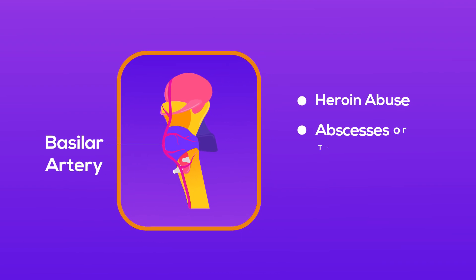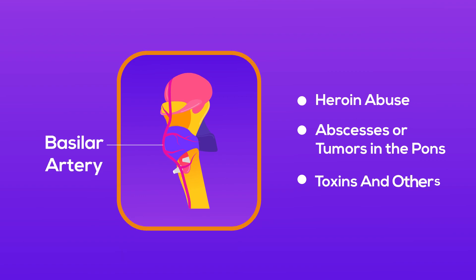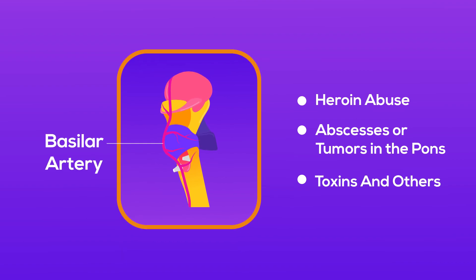Additional causes of locked-in syndrome are heroin abuse, abscesses or tumors in the PONS, toxins, and others.